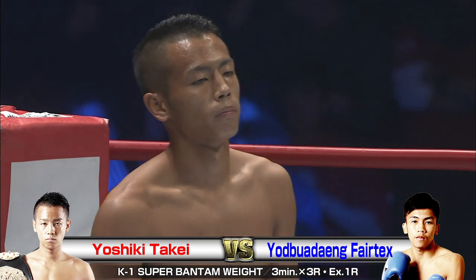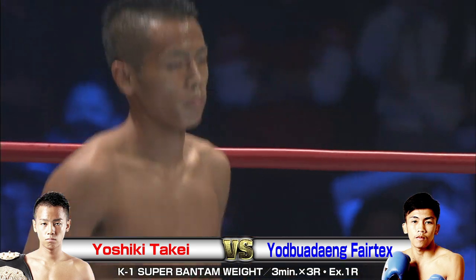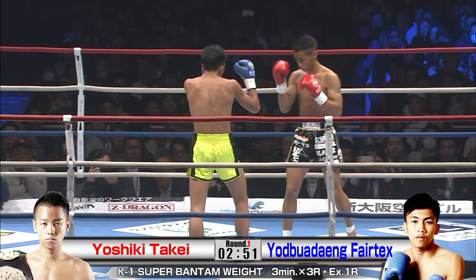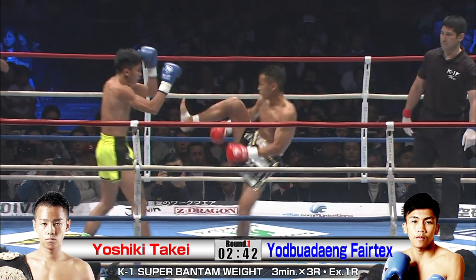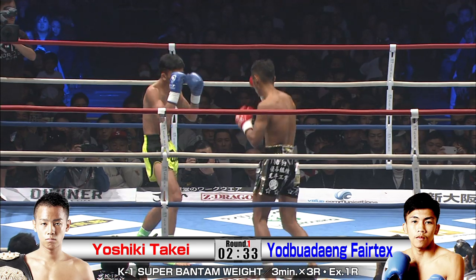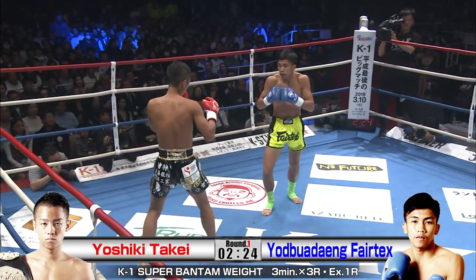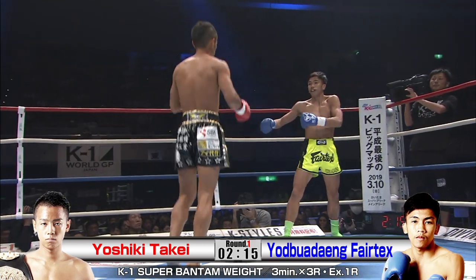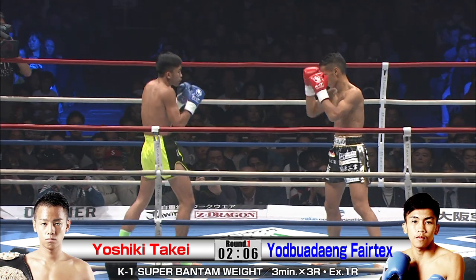Getting ready for the action. I'm Brian. I'm Phil. Getting things off here. We've got two super bantamweight competitors here. Yad Bua Deng, the former Rajadamnern Stadium champion, which means that he is going to be really sharp. Both of these guys are pretty fast.